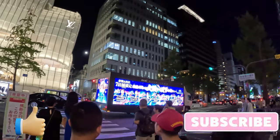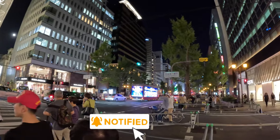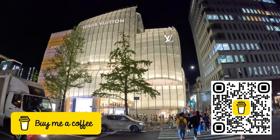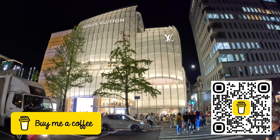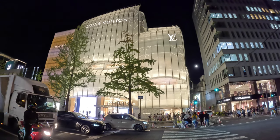I do hope you've liked this video. If so, please hit the like and subscribe buttons and hit that notify bell to be informed of all my future Japanese and other videos. If you'd like to support this channel, please consider buying me a coffee. Until my next video, you take care and bye now.